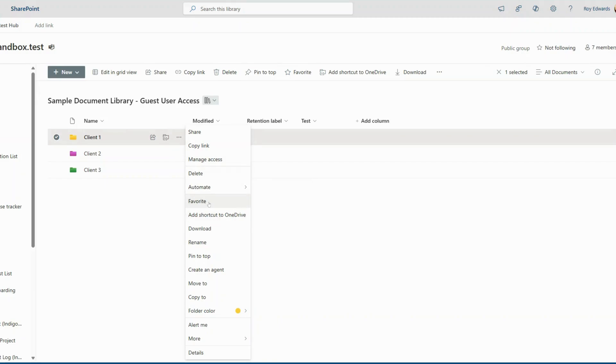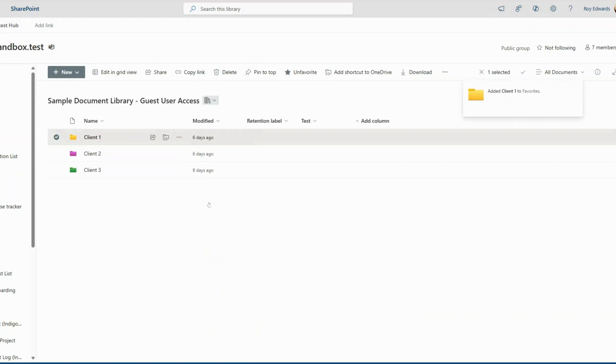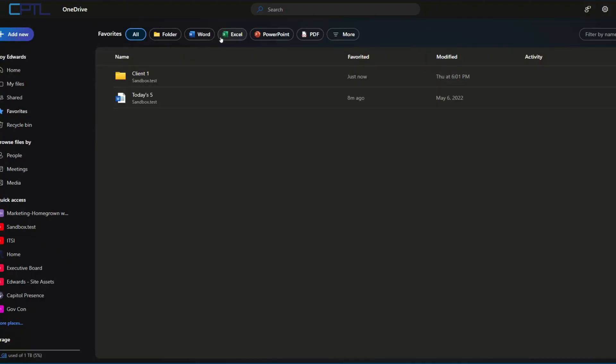Now your favorite files will be just a click away. Once you've marked your files as favorites, accessing them is just as easy. Simply click on the Favorites tab in the left navigation panel of SharePoint and you'll see all your saved files and folders in one convenient location.